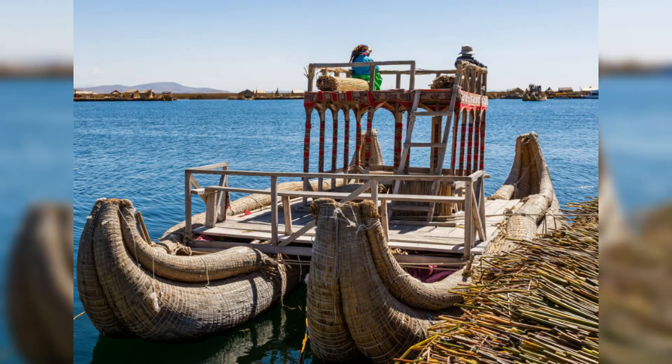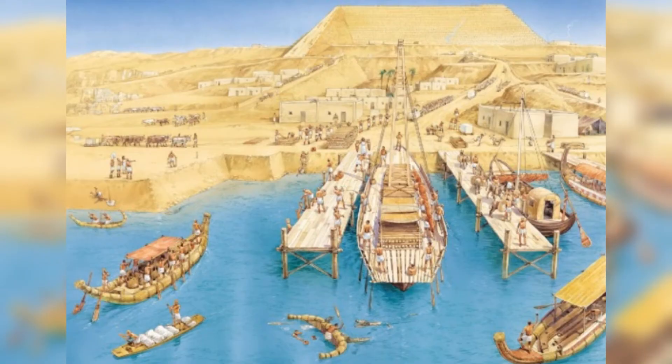The boats would sail down the Nile, bringing the materials closer to the pyramid site. For the Great Pyramid, a series of canals might have been constructed to bring these boats closer to the Giza Plateau.